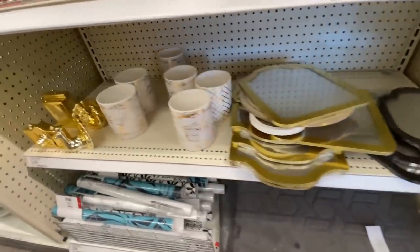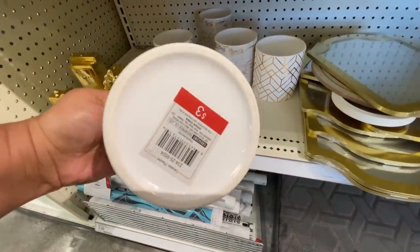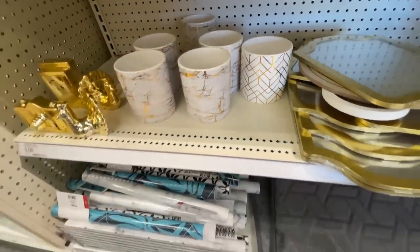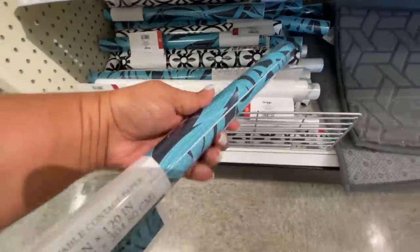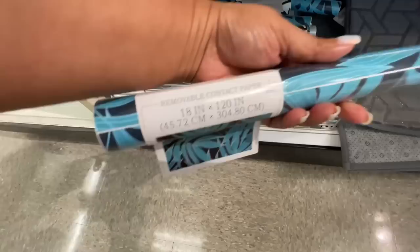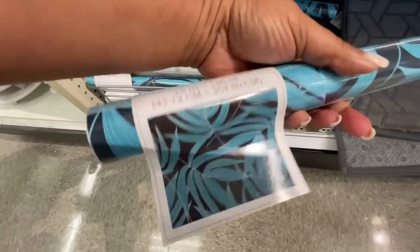Another item from last week is these little vases, which are three dollars. You could use them in a multitude of ways — like I can see those on a desk with pens, crayons, and pencils. So that's really cute.